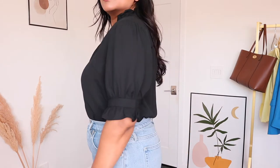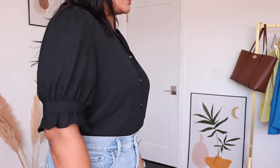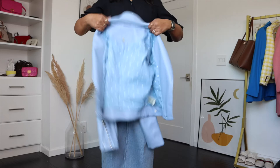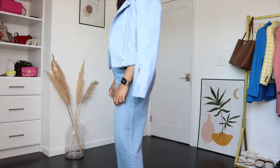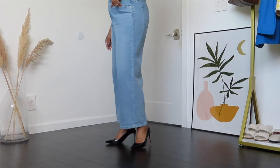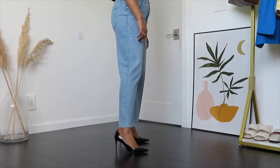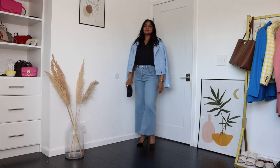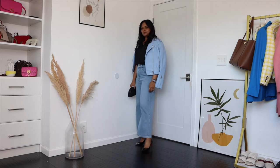This outfit with wide leg jeans is perfect for work to happy hour. I'm wearing a short sleeve black button-down shirt with ruffles around the sleeve and neckline — a feminine way to wear a button-down. I'm pairing it with a blue faux leather jacket, which creates a monochromatic look and more of a nighttime feel. For footwear, plain black pumps to complement the black top and create that nighttime look. This works great for date night too — chic without being too revealing.